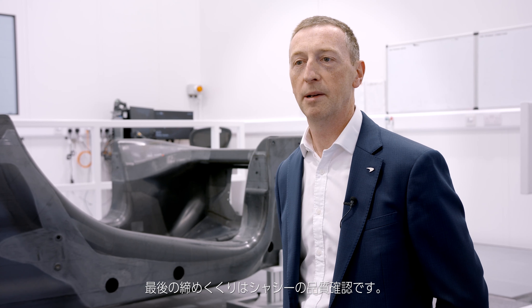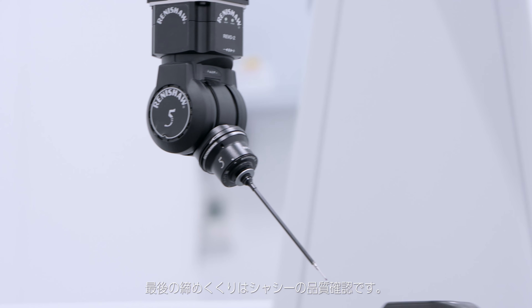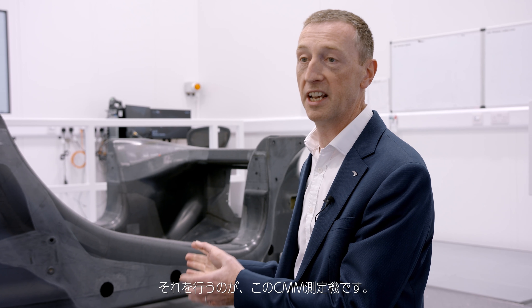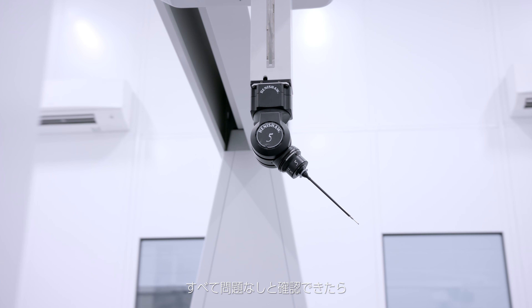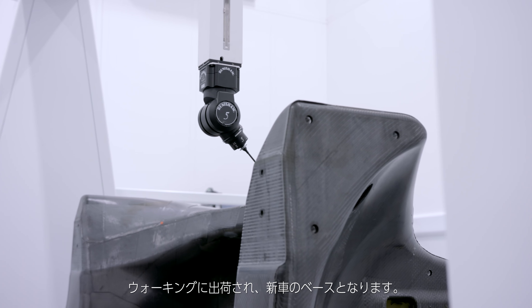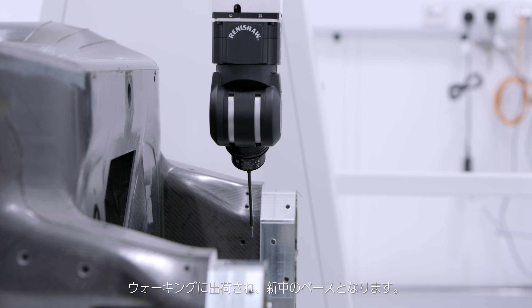The absolute last step in the process is the quality verification of the chassis. That's done here in this facility on the CMM machine. When we've checked that all the features are fully correct, it will leave to Woking where it will become the foundation for a customer's new vehicle.